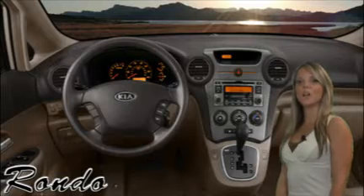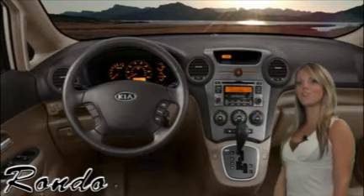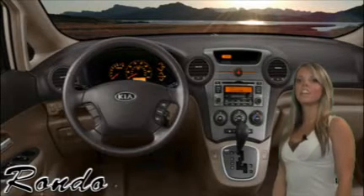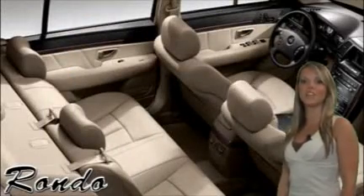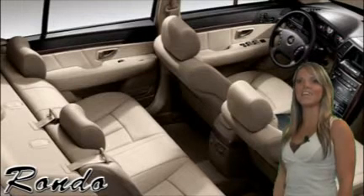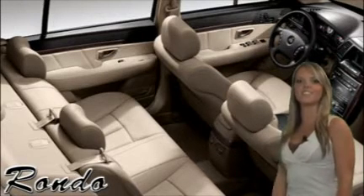Stylish details surround you inside the Rondo. Available soft leather trim, heated seats, power sunroof, and premium Infinity 315-watt digital audio system treat your senses, while sporty handling provides a smooth ride you'll be sure to enjoy.